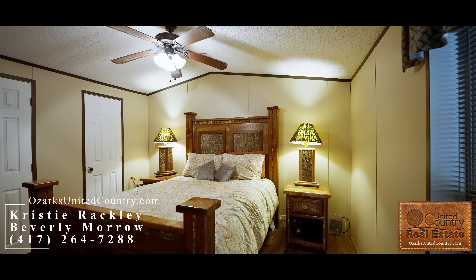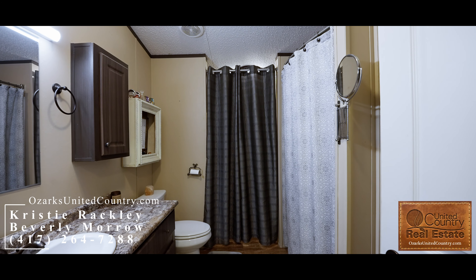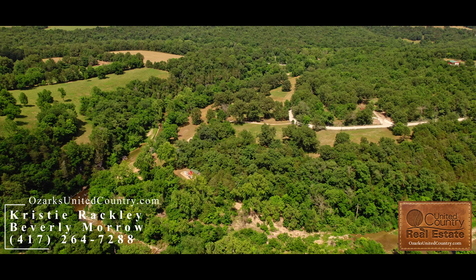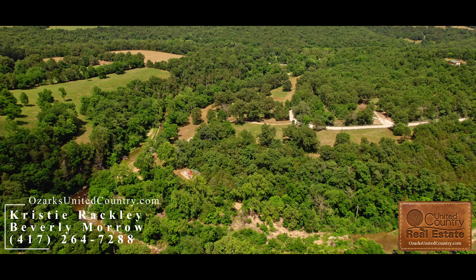This property features a one-bedroom, one-bath manufactured cabin with a beautiful deck that wraps around two sides. The home sits on 24 acres with 5,000 feet of creek frontage on Clear Creek.